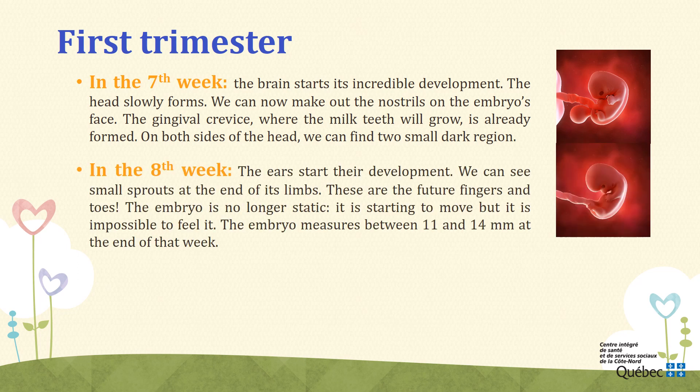Week 8. During the eighth week, the ears start their development. While the nose and upper lip are already formed, the first senses to awaken in the embryo are its sense of smell and taste. Furthermore, olfactory receptors begin to appear as well. We can see small sprouts at the end of its limbs — these are its future fingers and toes. The embryo is no longer static; it is starting to move, but it is impossible to feel it. The embryo measures between 11 and 14 millimeters at the end of that week.